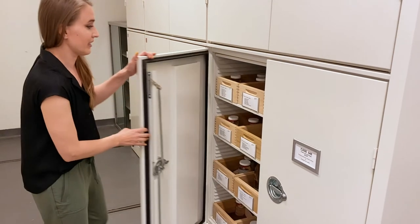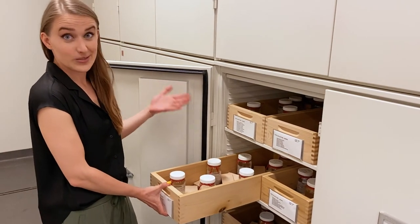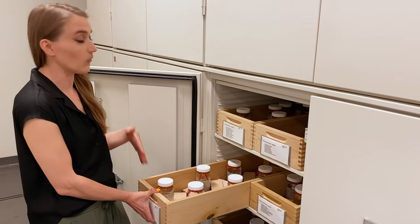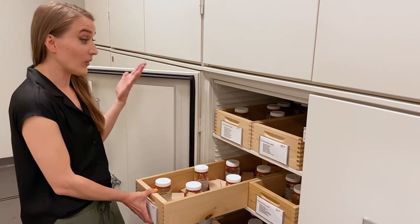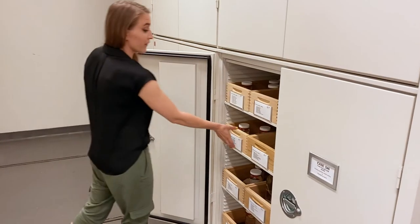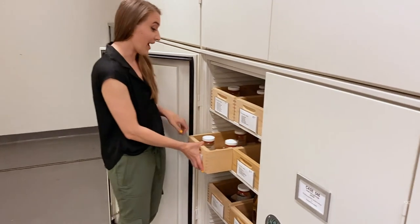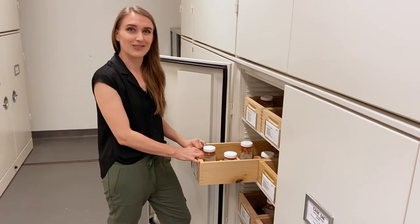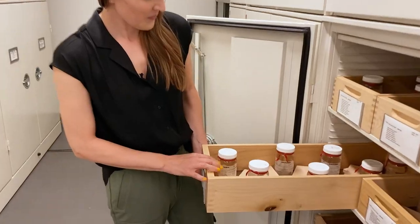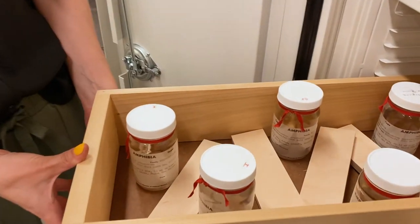Holotypes are a single physical example of a new species — whenever you describe a new species you have to designate a holotype, there can only be one in the world, and we have around 720 of them. One of my favorite facts about the holotypes is that they actually moved them off-site in 1942 during the war to make sure they were protected in case anything happened at the museum, because if anything happens to them they're pretty much irreplaceable.